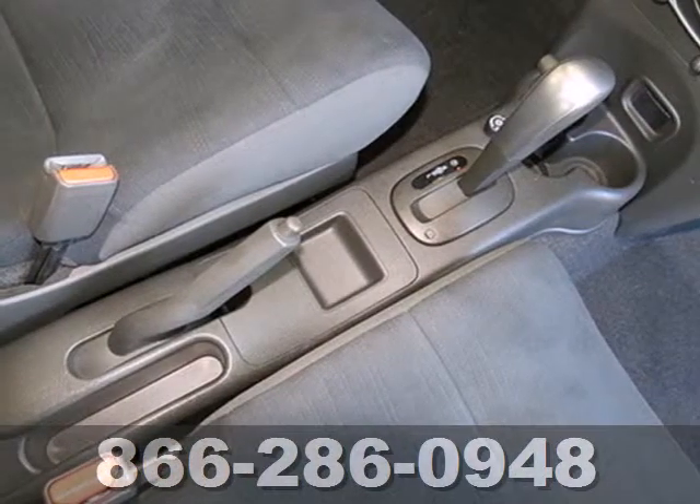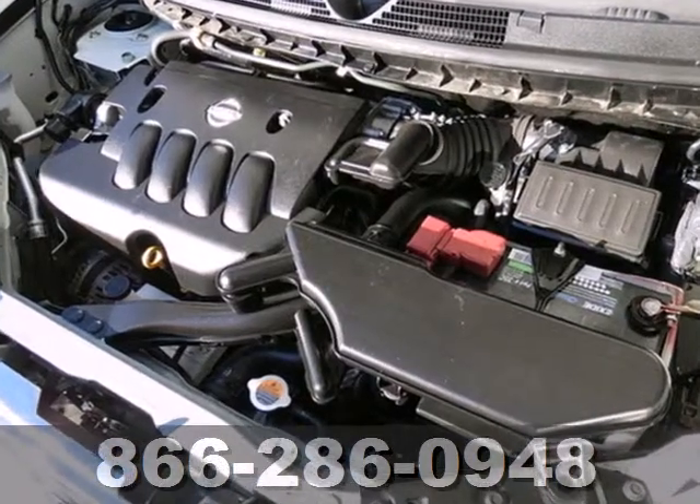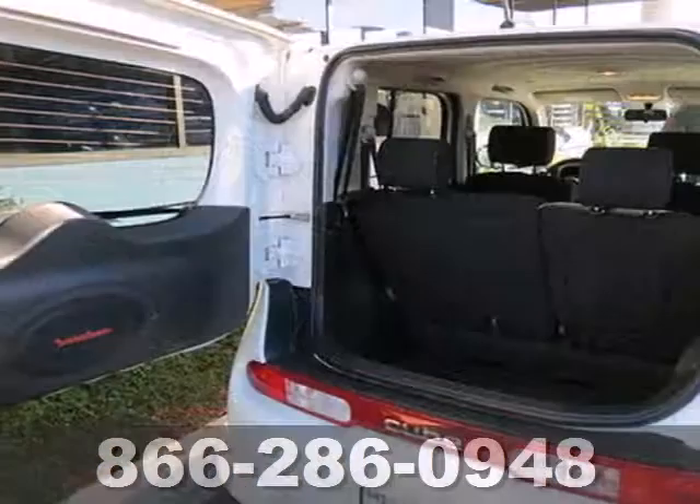It also has spacious accommodations, with room for five, concealed interior storage space, and a 60-40 split folding seat for added cargo room.